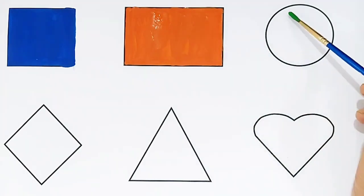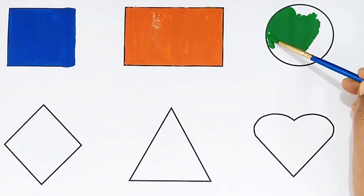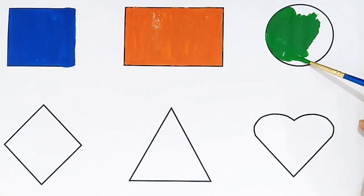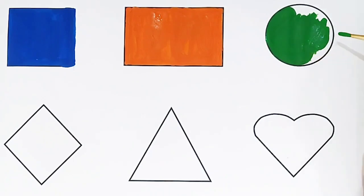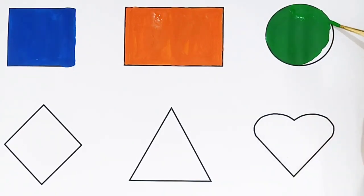Circle shape! Green color. What shape is this? Circle shape! Green color. Circle shape, green color. What shape is this? Circle shape, green color.